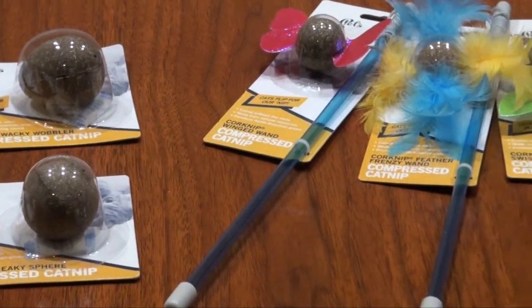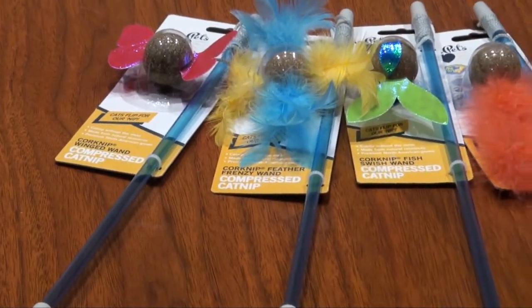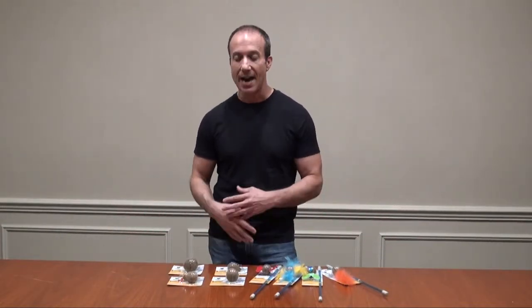So your cat gets all the benefit of having catnip, but at the same time it doesn't get a mess all over your house like loose catnip usually does.